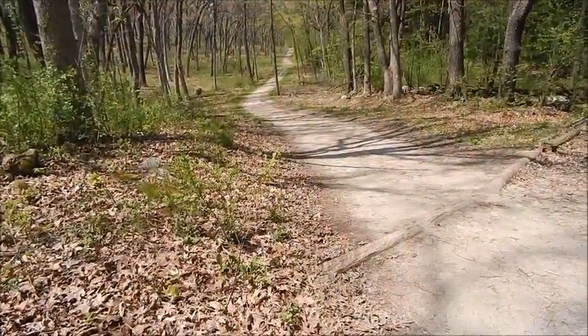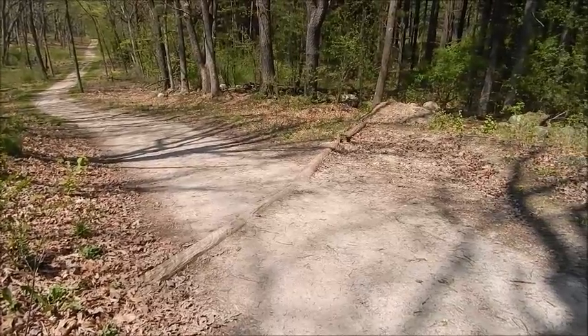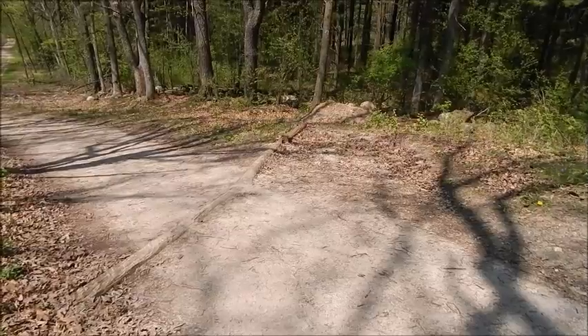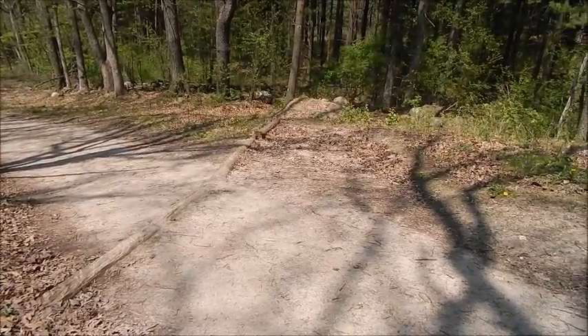We're up on a hill here, and you'll see crossing the trail some tree logs. Ten points for who knows what these are — they're called riffles. What they do is put them down in the trails to help prevent erosion.